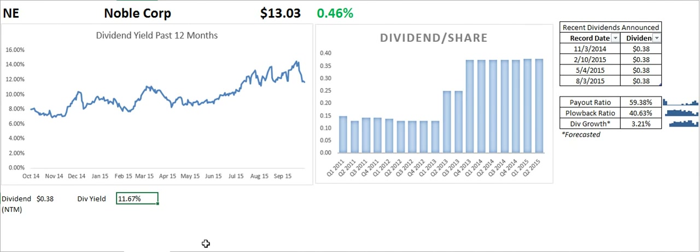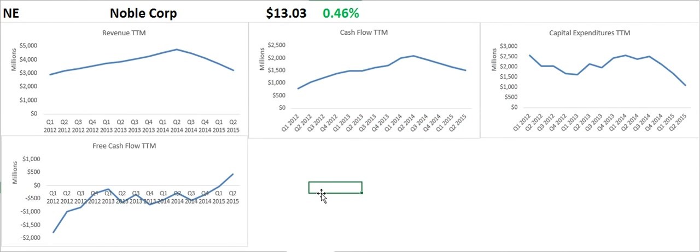The first thing I want to look at is free cash flow, and I use it on a trailing 12-month basis because we know how seasonal behavior changes. Noble Corp has had negative free cash flow on a trailing 12-month basis for the past three years, except for the current quarter.